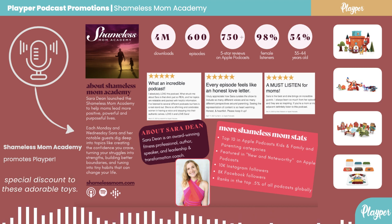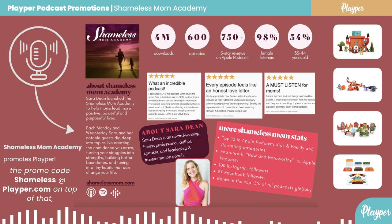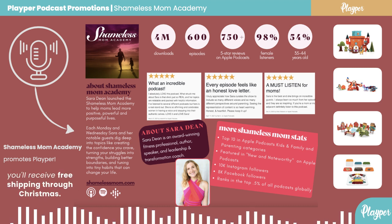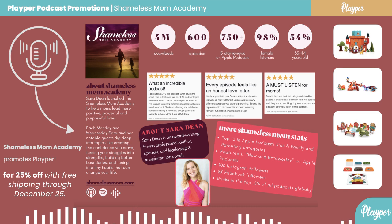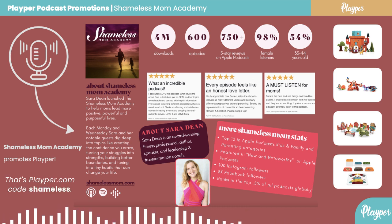Playper is giving our listeners a special discount on these adorable toys. You can get 25% off your order with the promo code SHAMELESS at playper.com. On top of that, you'll receive free shipping through Christmas. Go to Playper — P-L-A-Y-P-E-R dot com — and use the code SHAMELESS for 25% off with free shipping through December 25th. That's playper.com, code SHAMELESS. Your child will love these toys.